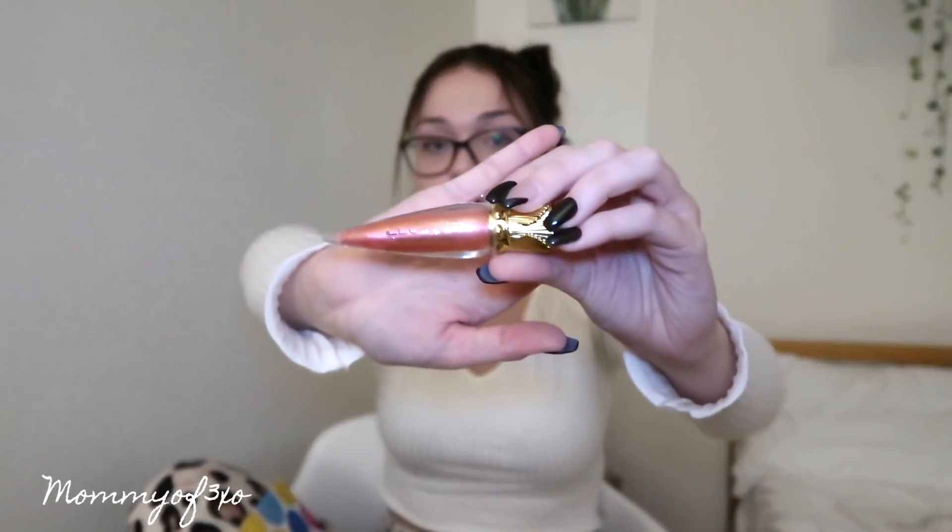Then it came with some lip gloss. Miss Girl, I love lip gloss. It smells so good. The packaging on it is so cute. If you guys know me, you know I'm like obsessed with makeup currently.